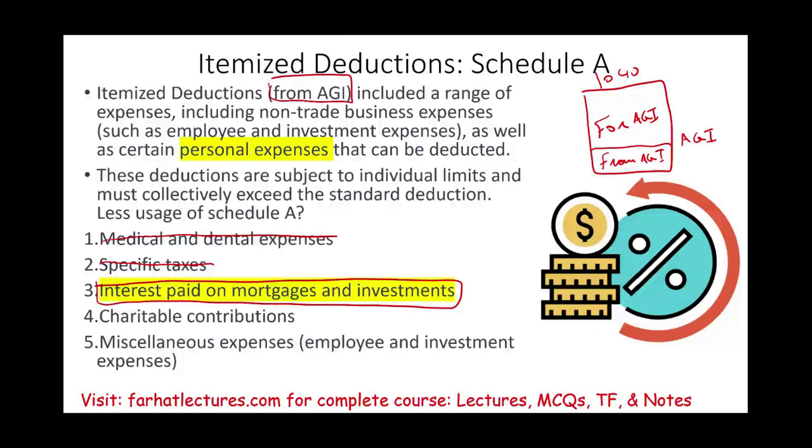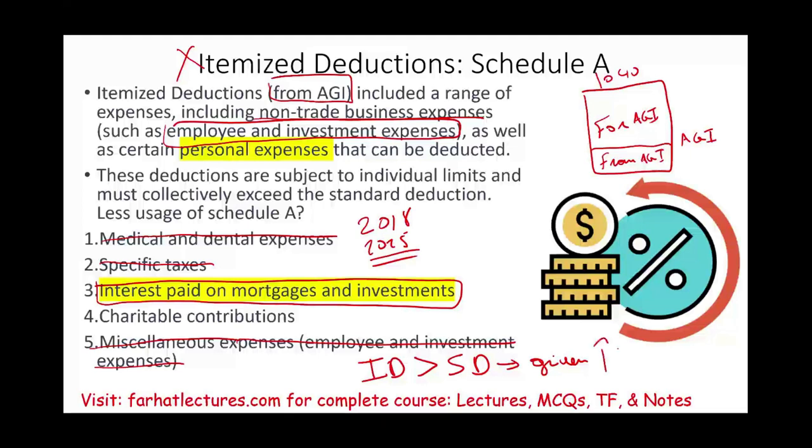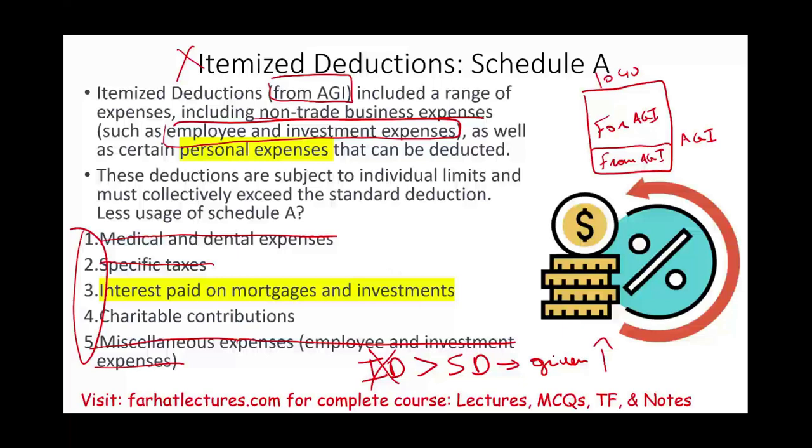Itemized deductions are personal in nature — non-trade, non-business expenses. Personal expenses include employee and investment expenses, which are suspended from 2018 to 2025 under the miscellaneous expense category. That's why fewer people are using itemized deductions. For itemized deductions to make sense, they must be greater than the standard deduction. Since the Tax Cuts and Jobs Act increased the standard deduction, fewer people itemize.